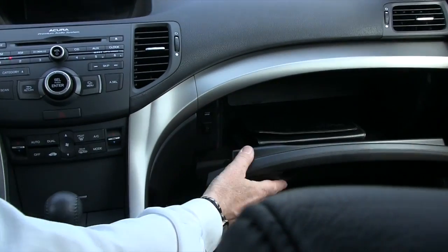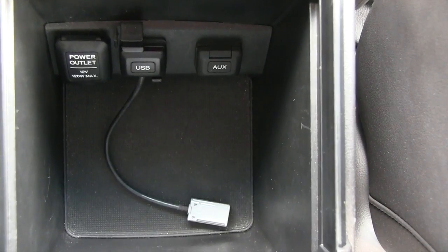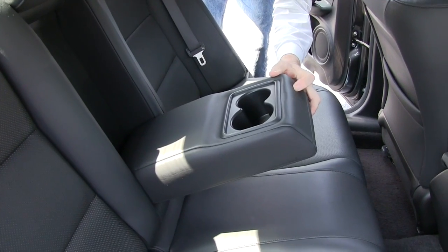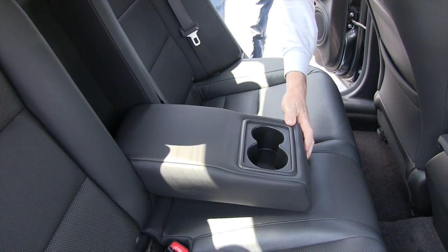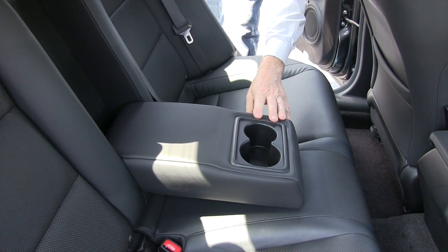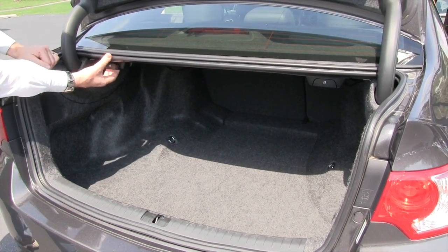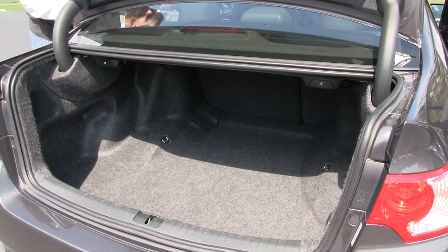You have a complete set of owner's manuals, a USB port, and a 12-volt outlet. There is a center console that folds down with two additional cup holders, a nice size trunk, and the capability of folding the back seat down by pulling a lever.